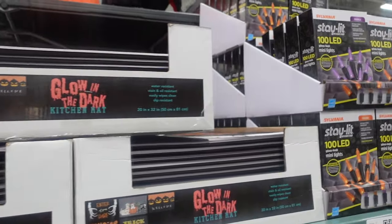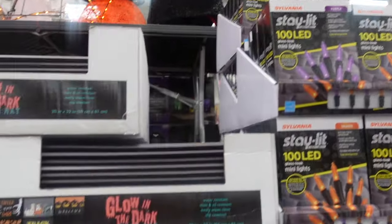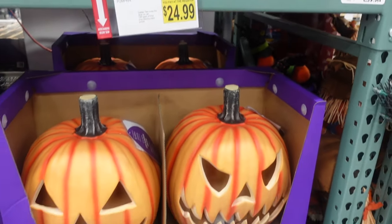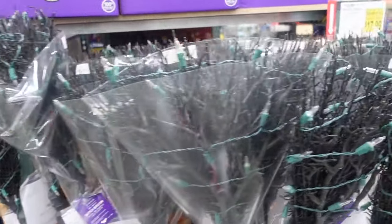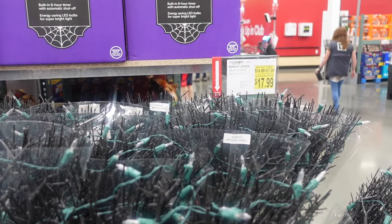Next to that we have some LED lights in purple and orange — on sale for $12.99. Below that we have some pumpkins — $5 off, $24.99 for the jack-o'-lanterns. Then we have some witch brooms that light up — $17.99 on sale, $7 off.